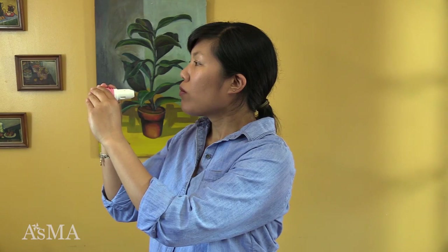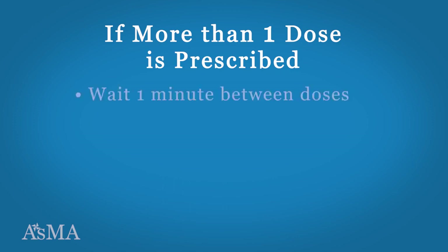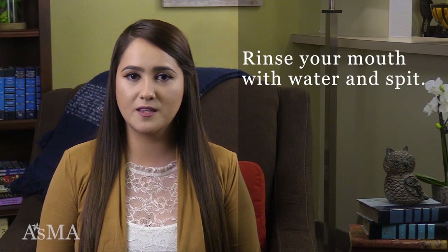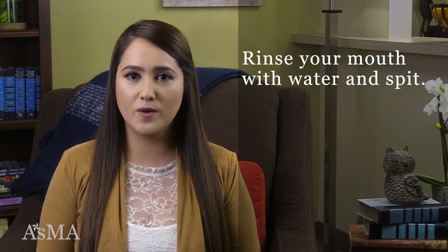Remove your mouth from the mouthpiece. Exhale slowly through your mouth or nose. If more than one dose is prescribed, wait one minute between doses, place the white cap back on the device, and repeat steps. Rinse your mouth out after taking this medication by taking a sip of water, swishing it around your mouth, and then spitting out the water.